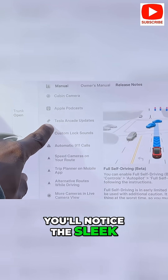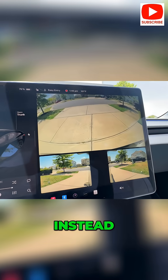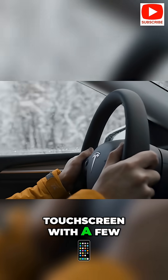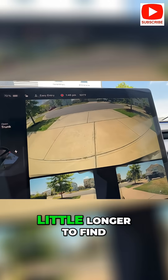Climbing into a Tesla, you'll notice the sleek minimalist interior. There's no array of buttons, knobs, and gauges like in a traditional car. Instead, almost everything is controlled through the big central touchscreen, with a few functions on the steering wheel buttons or stalks. At first, this can be a bit disorienting — it might take a little longer to find what you need until you learn the interface.